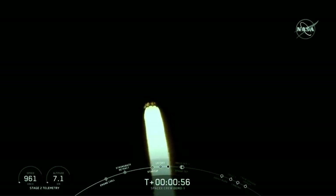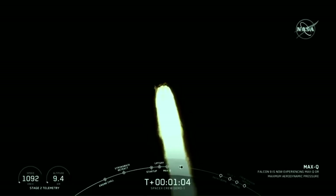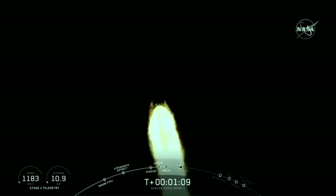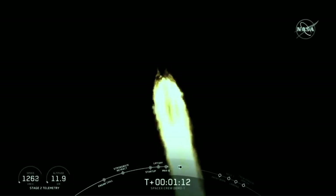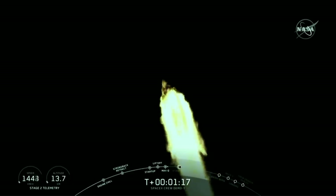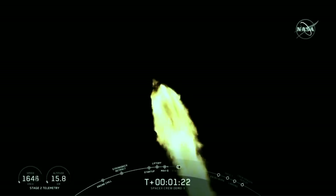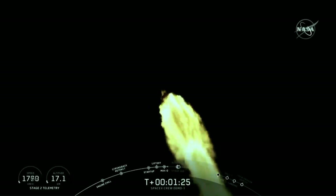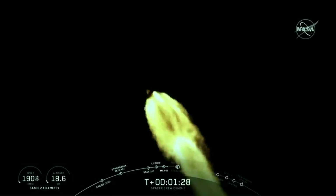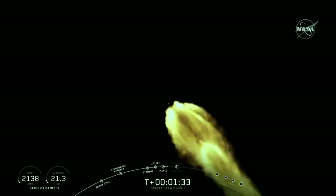For those of you just joining us, you are watching a live view of the Falcon 9 rocket as it ascends through the atmosphere carrying the SpaceX Dragon 2 capsule to orbit. The vehicle just passed through Max-Q, which is the point of maximum aerodynamic pressure on the vehicle. The Falcon 9 actually throttles down its nine Merlin engines to reduce aerodynamic loads on the vehicle, and it is now throttling those engines back up.